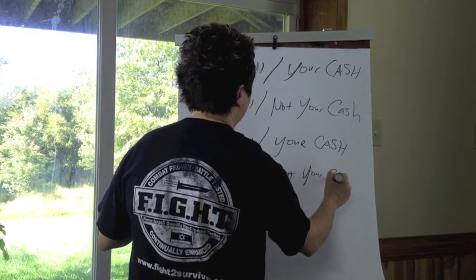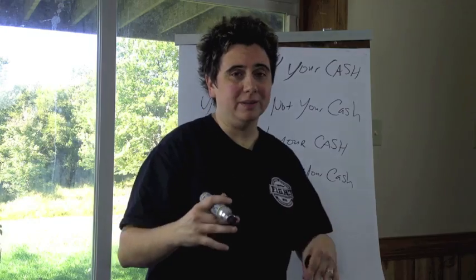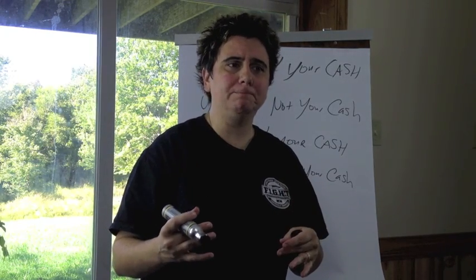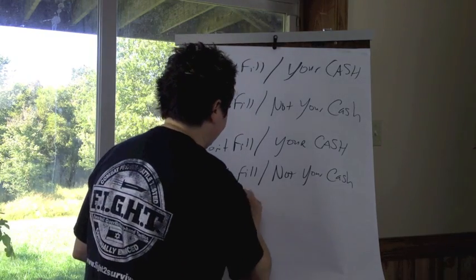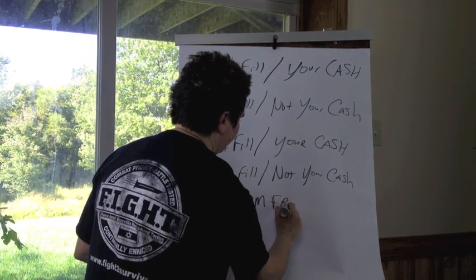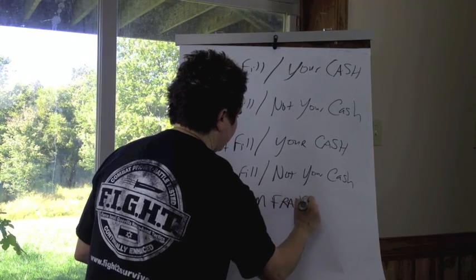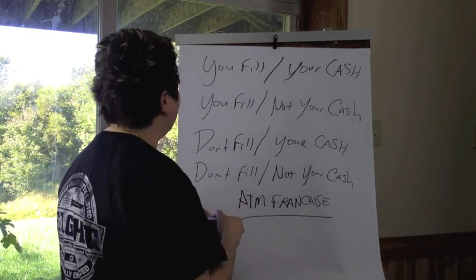I also have folks email me and ask about an ATM franchise, so I want to write that down here and we'll touch on that towards the end of the video.